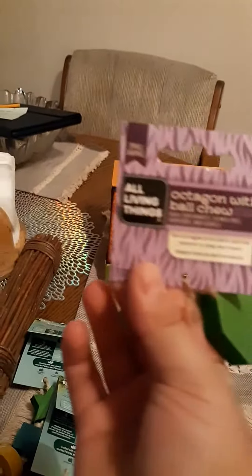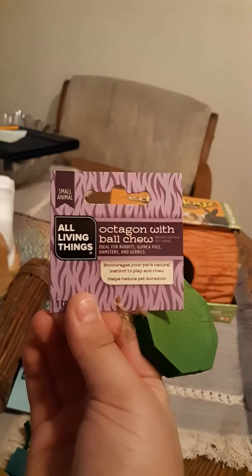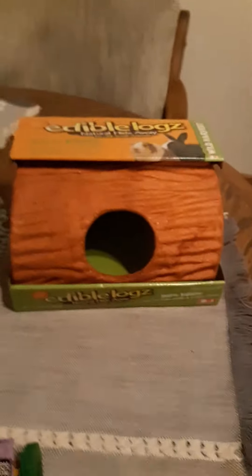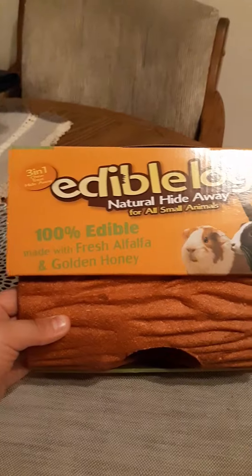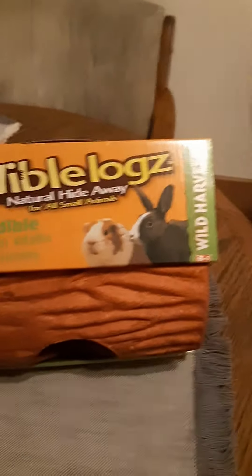Then I got this little chew toy for the pigs. And then I got this — the little alfalfa hay. It's 100% edible, made with fresh alfalfa and gold honey. As you can see, it's for rabbits and guinea pigs.